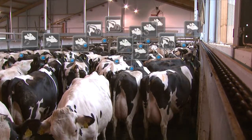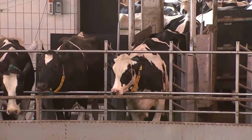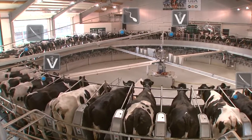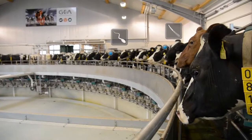Gaea Automated Technology helps you manage all your herd-related tasks, from tracking cattle health through to reproductive management. Gaea CowView provides you with complete behavior analysis to help you take care of every cow now and in the future.